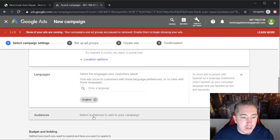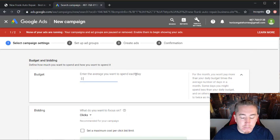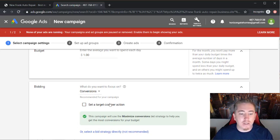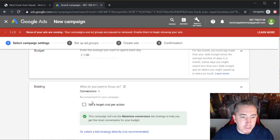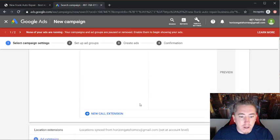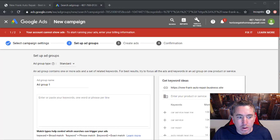For languages, keep English selected. For audiences you can click and set up a specific target audience, but for this example we'll leave it blank. Set a budget — for this example we'll do a dollar per day, but you can set that to whatever you want depending on the business. For bidding, click on Conversions instead of Clicks because we're trying to get this person business. You can also add their phone number to the ad, which would be beneficial. Then click Save and Continue.